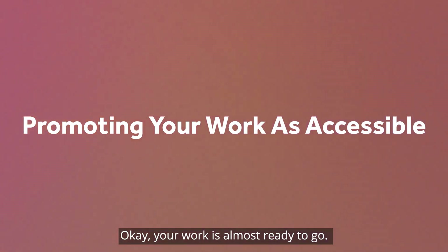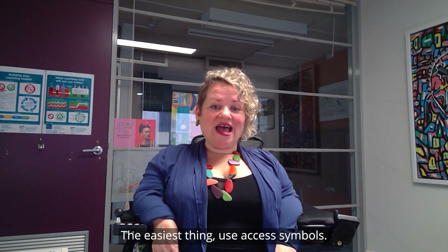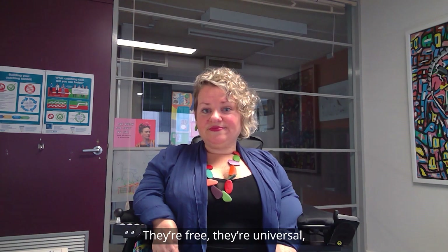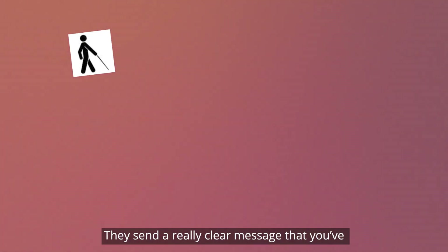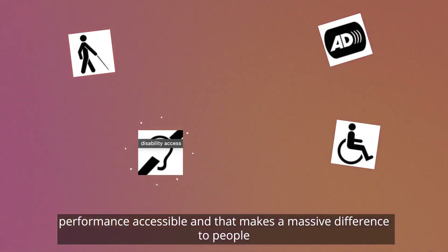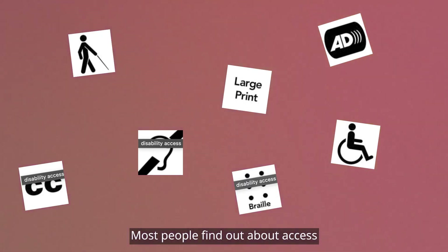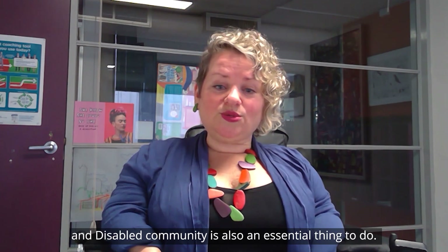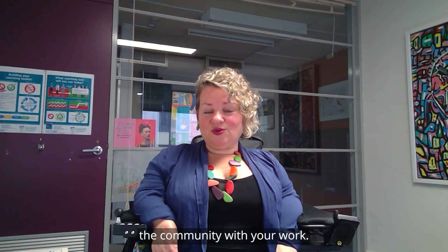Your work is almost ready to go — now, how do you promote it so that people know it's accessible? The easiest thing: use access symbols. These are things people often look for. They're free, they're universal, and you can download them online. They send a really clear message that you've actually thought about your audience and making your performance accessible, which makes a massive difference to what people will connect with. Most people find out about access and shows through their community, so connecting with the deaf and disability community is also an essential thing to do. This will show that you're genuinely wanting to engage the community with your work.